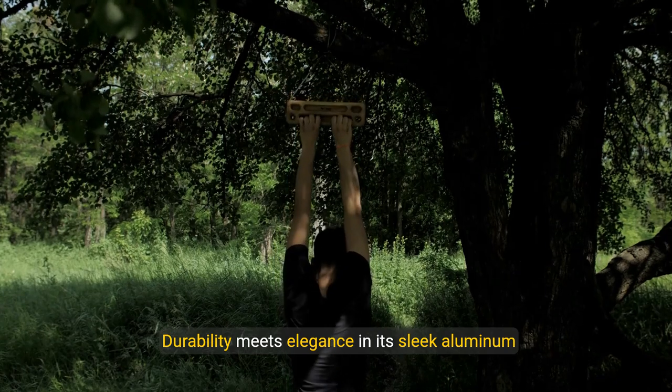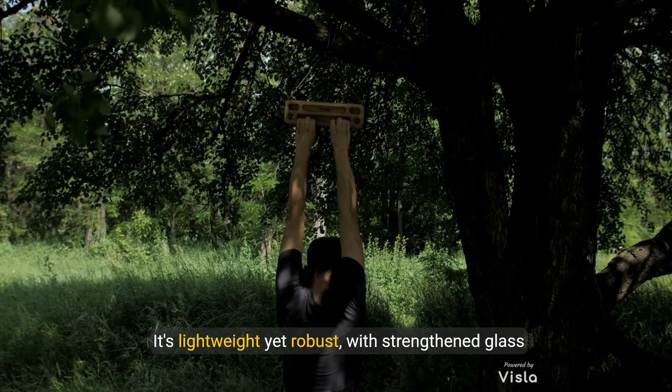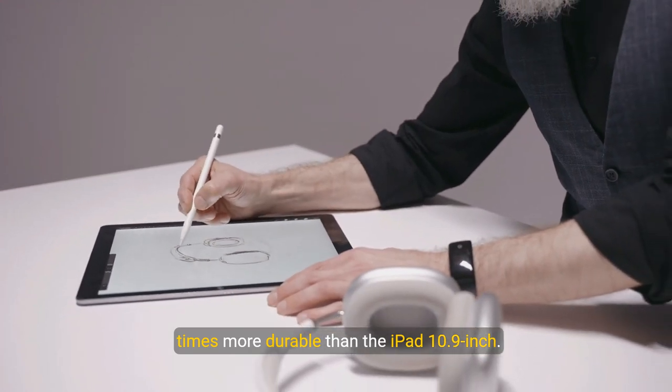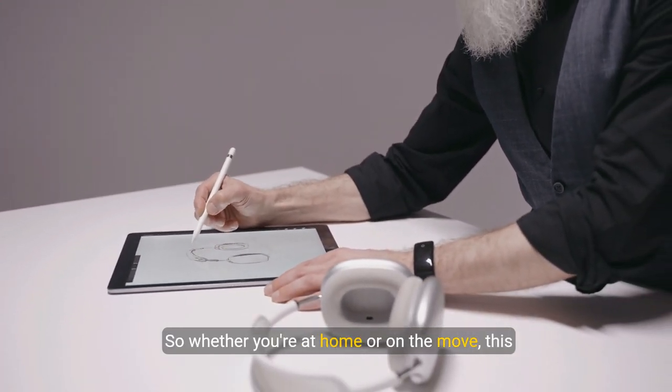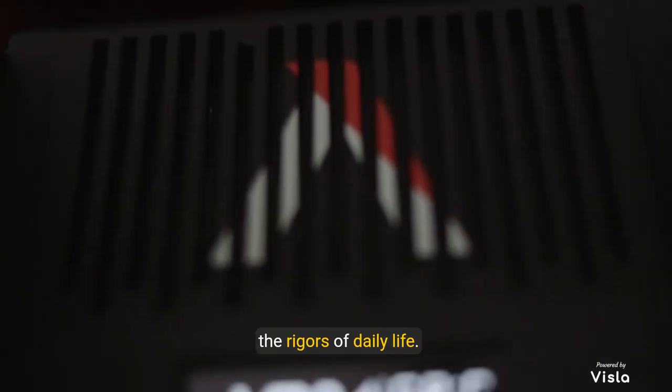Durability meets elegance in its sleek aluminum design. It's lightweight yet robust, with strengthened glass that makes it three times more durable than the iPad 10.9 inch. So whether you're at home or on the move, this tablet is built to withstand the rigors of daily life.